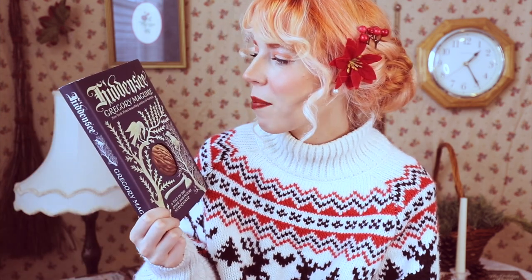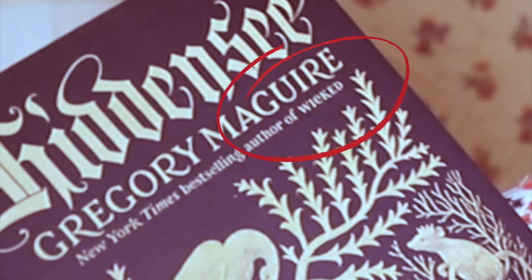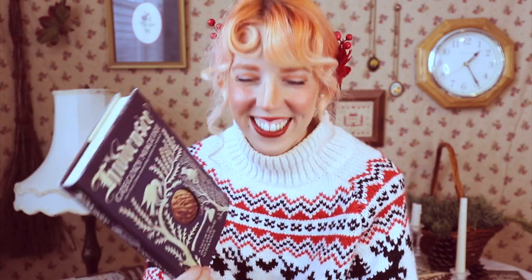Let's move on to adult books. First up, we've got the one I showed at the beginning of the video — it's called Hidden Sea by Gregory Maguire, who also wrote Wicked. It is a tale of the once and future Nutcracker. If you take off the dust jacket, you've got a kind of creepy Nutcracker. From what I know, it's not a happy fairy tale — it's a darker version of how the Nutcracker story came to be. But I love anything that has to do with the Nutcracker, which is why I picked this one up.